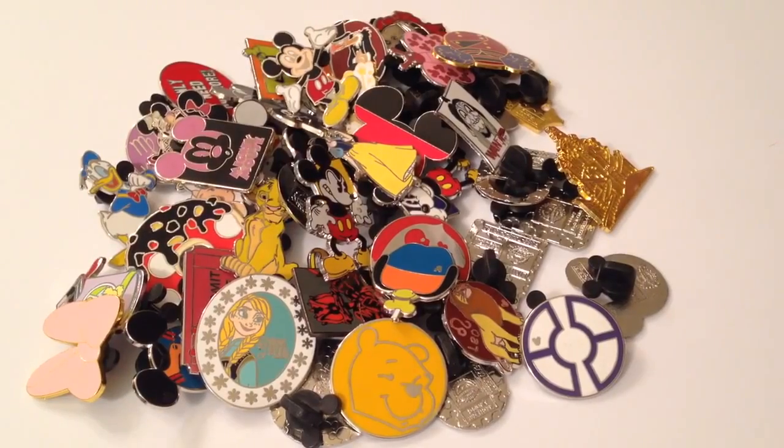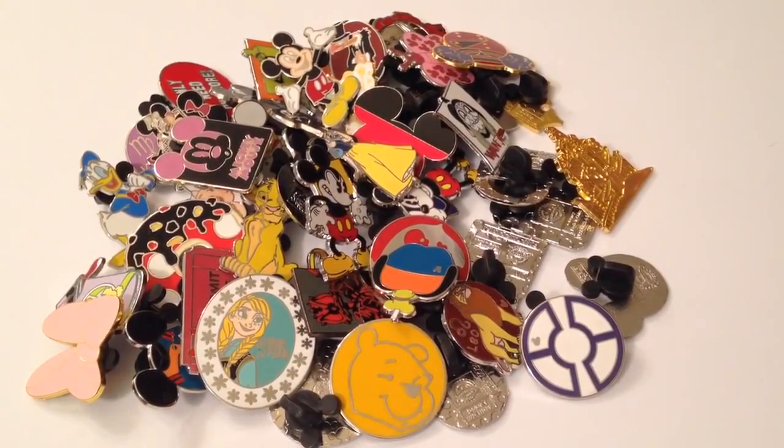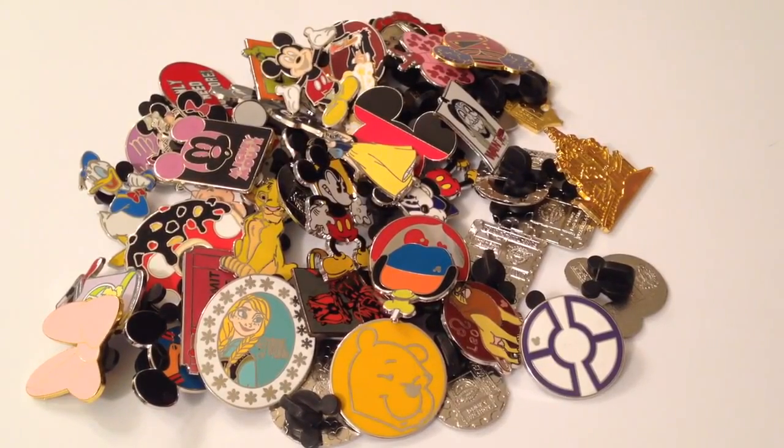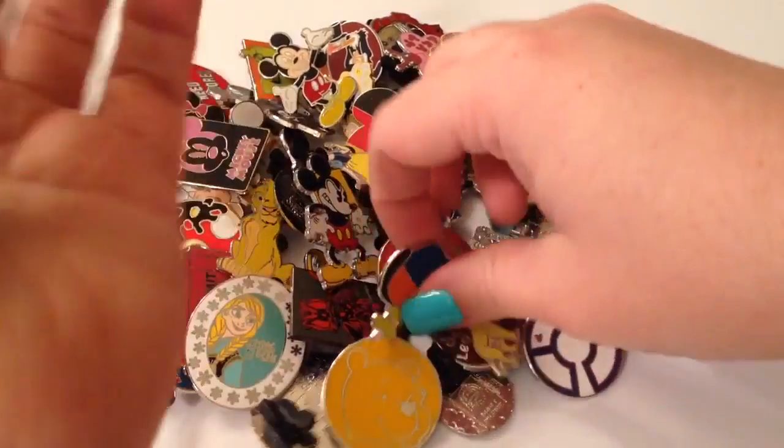Hey guys, it's Casey and Courtney, and we are back with part two of our Disney Trader pin haul video. We are going through 150 pins in three separate videos and also giving you some pin tips and tricks for pin trading along the way. We are so excited because we have not really looked at these in detail, so we're kind of looking at them the same time you guys are. Let's get started — I'm just going to pick up a handful and go through them.